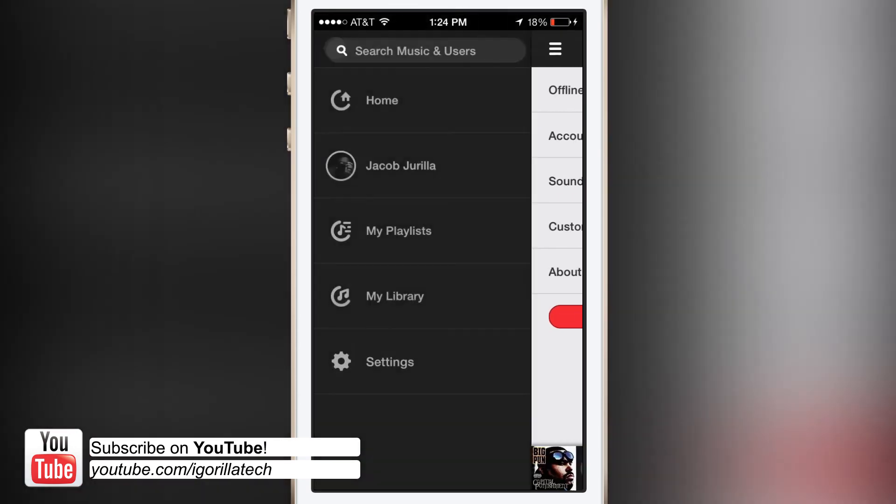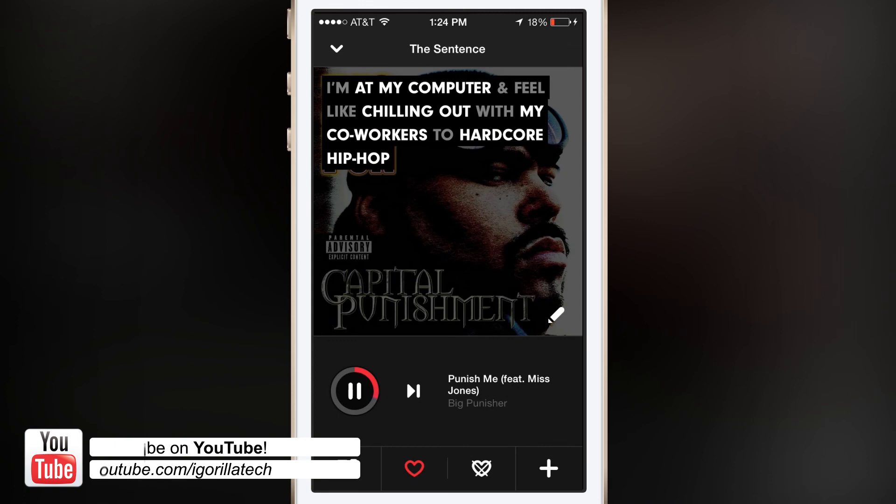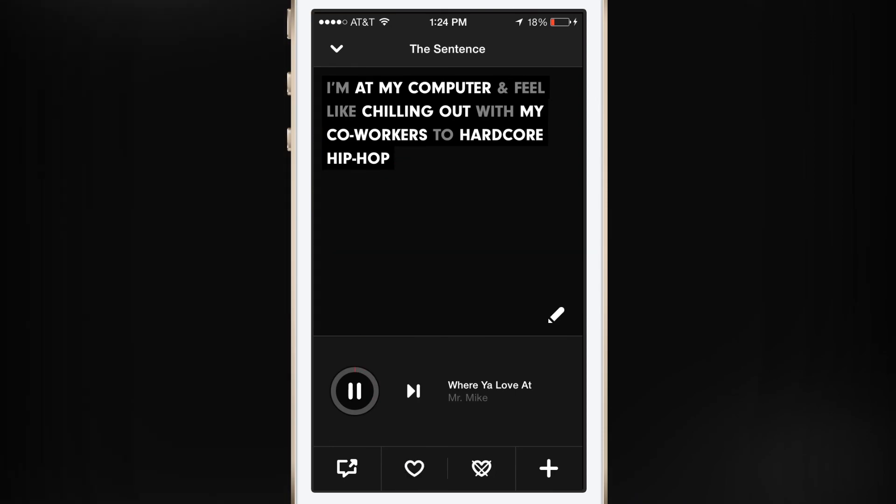This is a free application in the App Store, so be sure to go check it out. Be sure to like and comment on this video and let me know what you think of this application. That's it for me and I'll catch you in the next one.